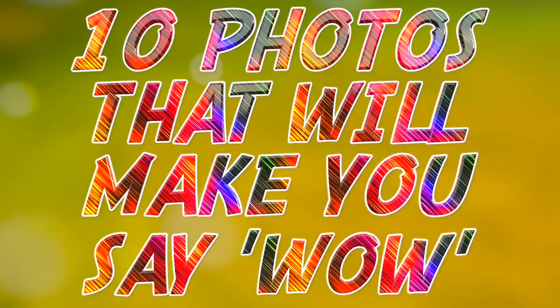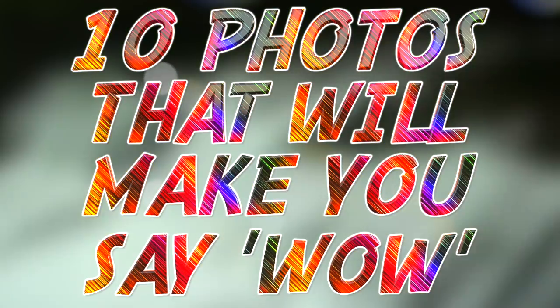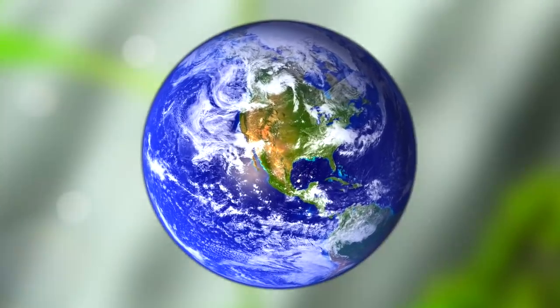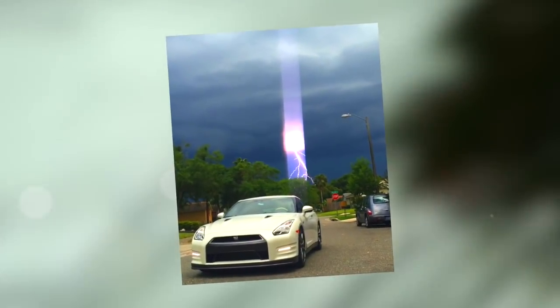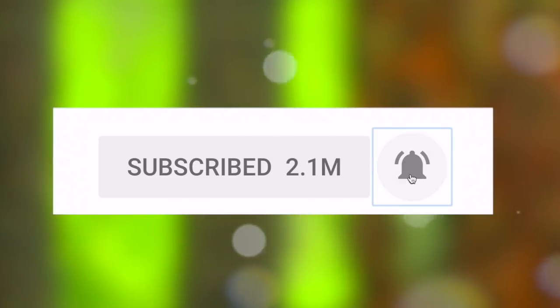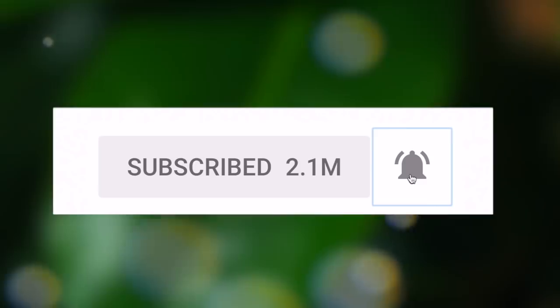Hey guys, what's up, it's Charlie here and today we're going to be looking at 10 photos that'll make you say wow. There are tons of amazing things on this planet, but here are some very rarely seen amazing things that were caught on camera. Before you get too amazed, subscribe and press the notification bell.